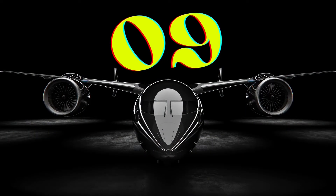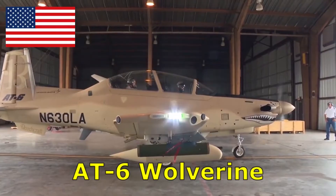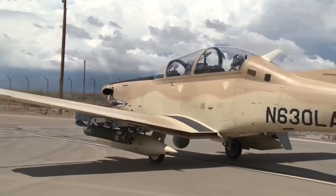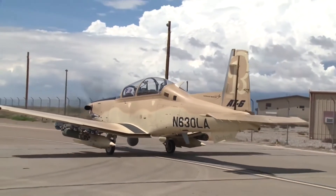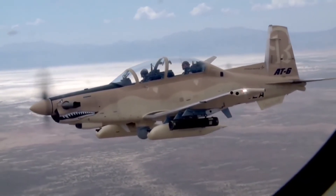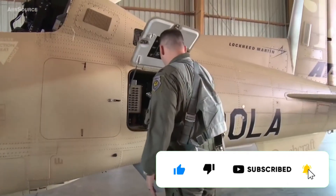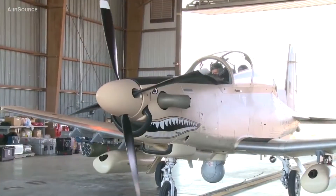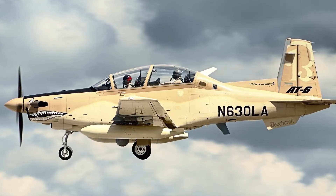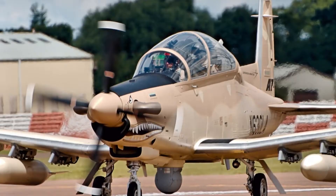Number 9. Beechcraft's A6 Wolverine is a light attack and armed reconnaissance aircraft that competes with the A29 Super Tucano for the US Air Force's light attack aircraft program. It features seven hardpoints and can carry a maximum payload of 1,864 kilograms, including more than 13 general purpose and precision munitions. The engine develops a maximum power of 1,177 kilowatts, enabling a maximum speed of 827 kilometers per hour. The ferry range is 3,195 kilometers when equipped with four external fuel tanks.